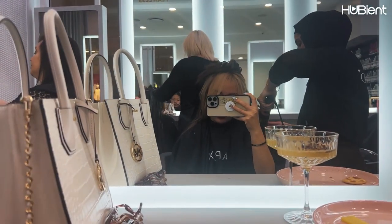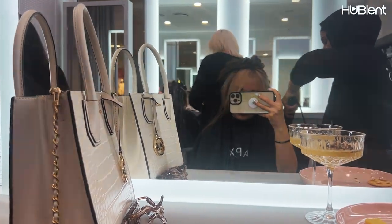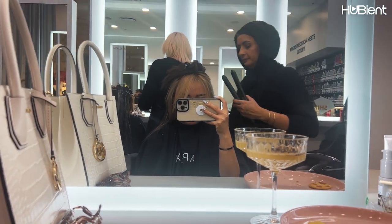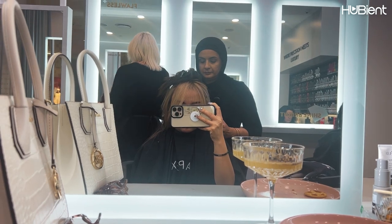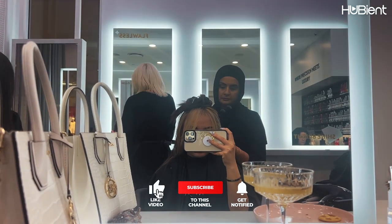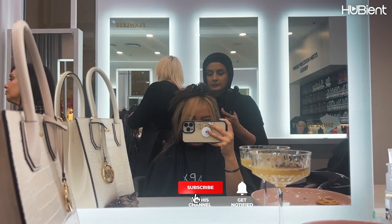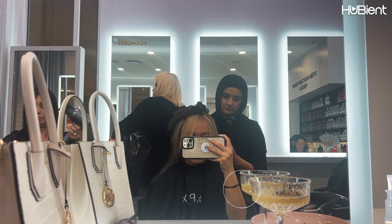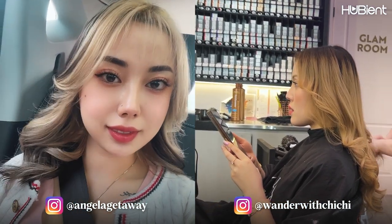And that's it for our day out. I think we were there from like 10 or 11am and did not finish until 7pm. It was such a great day out — I felt super pampered. Hope you guys enjoyed watching this. If you do, give it a thumbs up and subscribe to our channel. Don't forget to follow us on our social media for more updates. Wonder with Chi Chi and Angela Getaway. Until next time, bye!